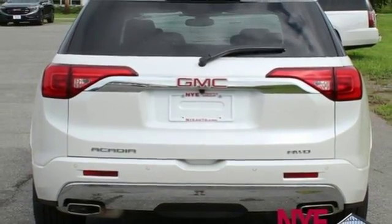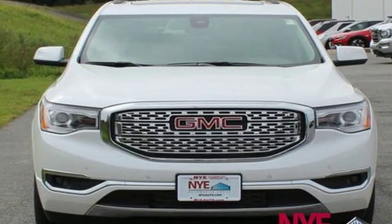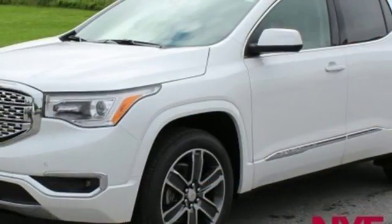Heated steering wheel, automatic transmission, hands-free lift gate, gas pressurized shocks, and V6 engine.